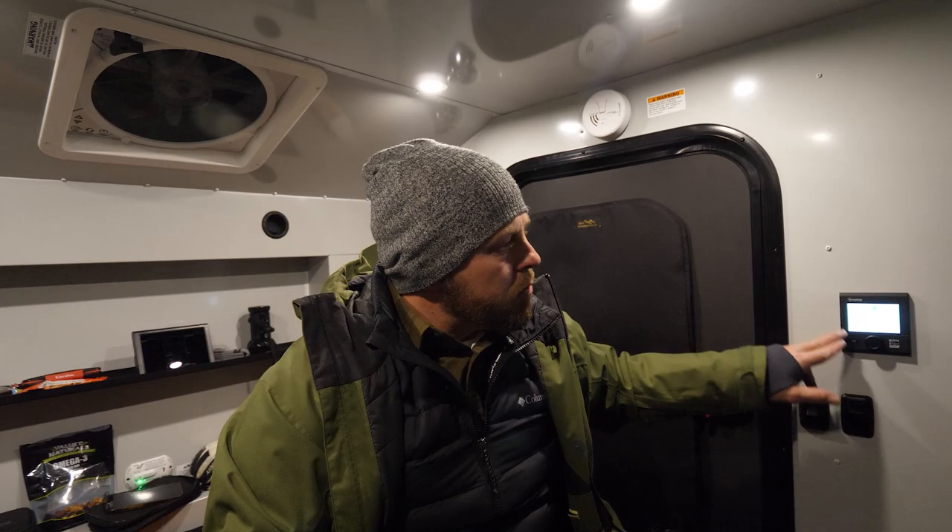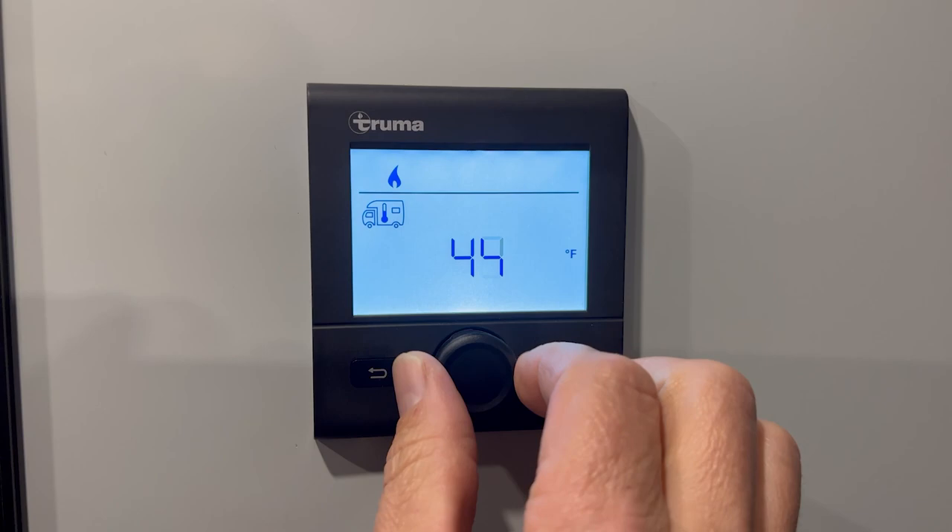All of the heat for the furnace — we used a Truma Combi — and that is all regulated and controlled right here on this Truma control panel, which is really great. Easy to use. You can set whatever temperature you need, not only for the furnace but also for the water.